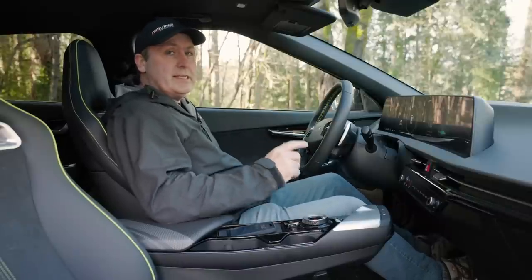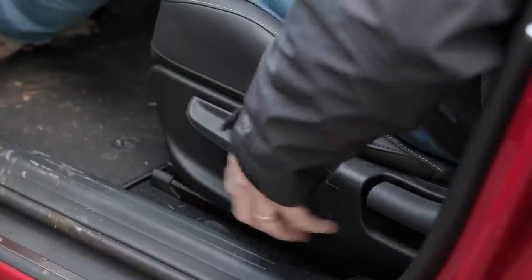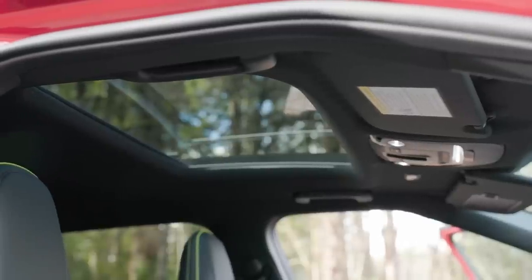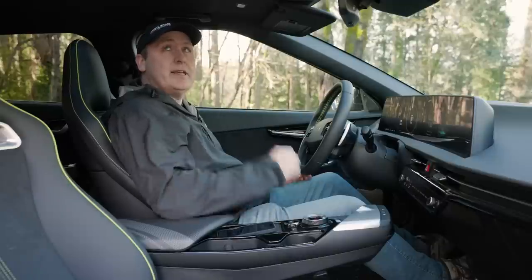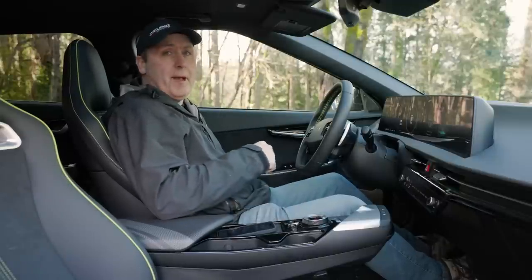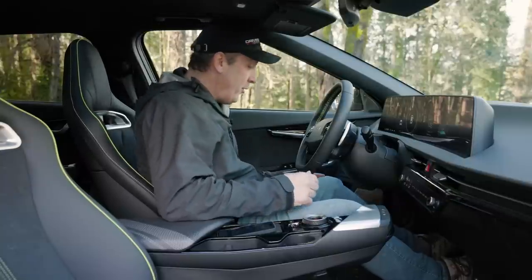It is interesting that this uses manual controls for the seats — they say that's to save weight — yet they did include a sunroof, which seems unnecessary. That could have saved a lot of weight by not including the sunroof and then giving back power seat controls. Although this isn't too bad; I'm okay with it.